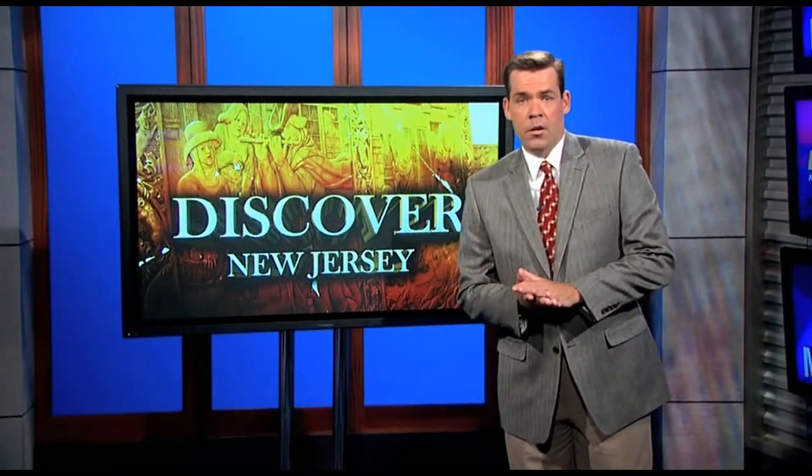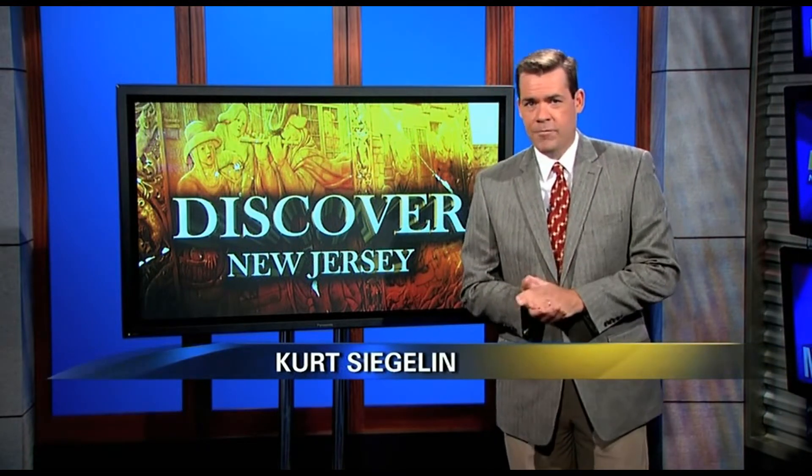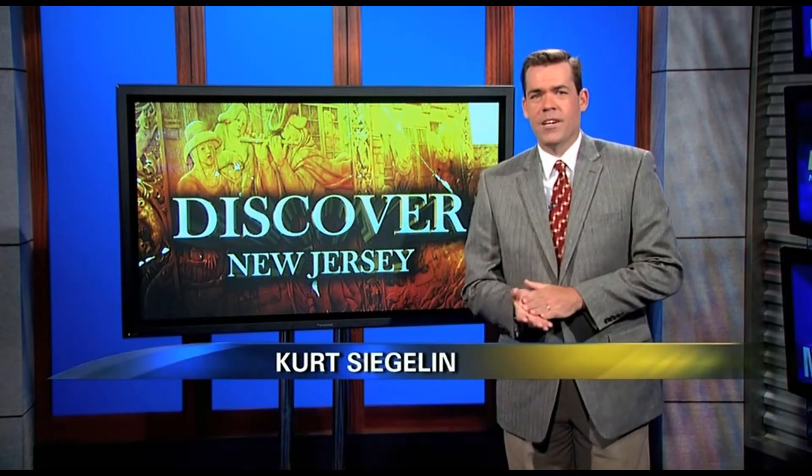The discovery of the artwork actually happened because the library is being remodeled. What they also found — we'll have part two of Perth Amboy History Found coming up tomorrow.